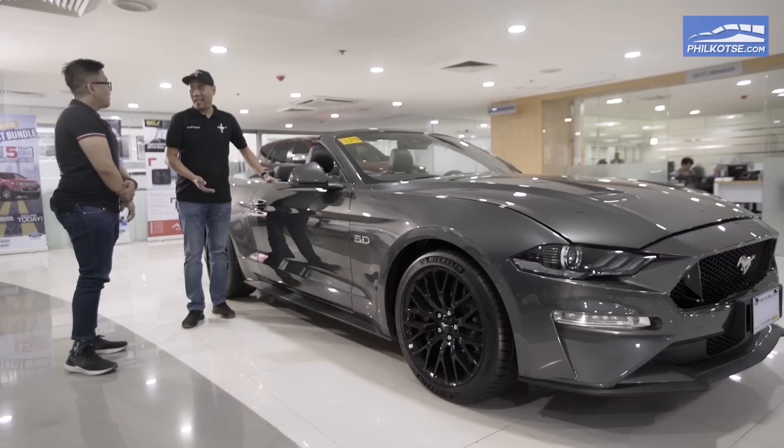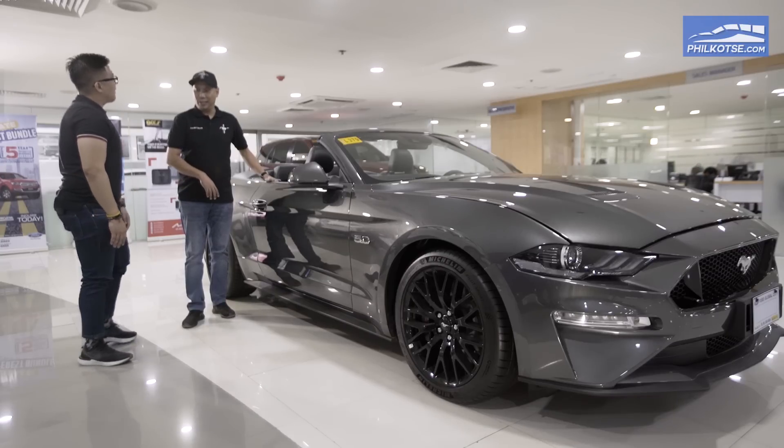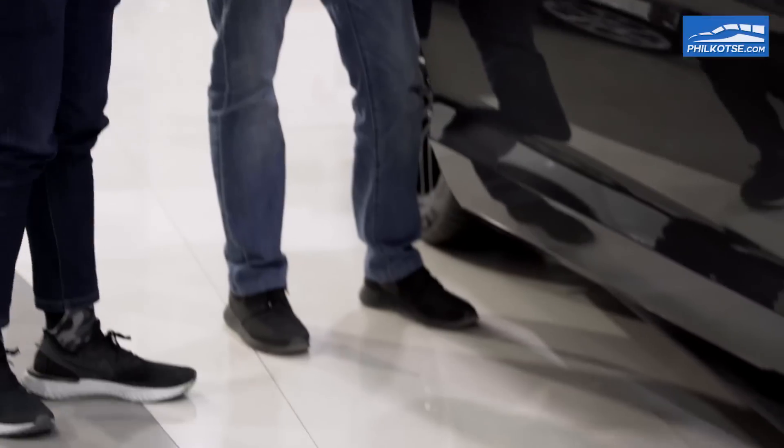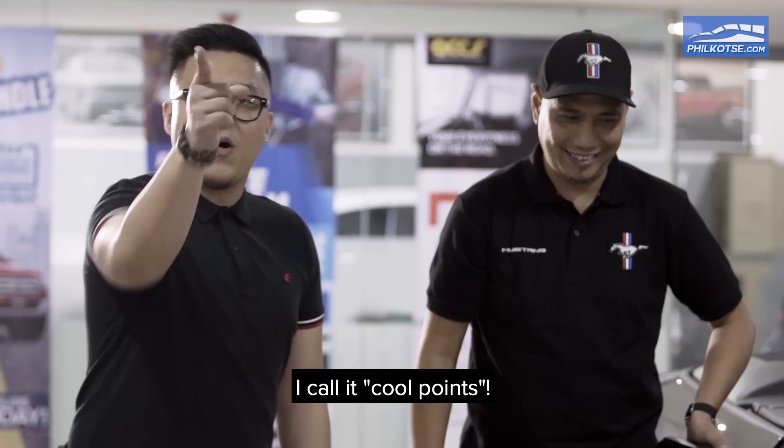There's a surprise feature: let's say you're parked in a very dark area and you unlock the doors — you'll see this. We call it the pony projection lamps. It adds character — aesthetic purposes. And it's a great way to earn some bragging points.